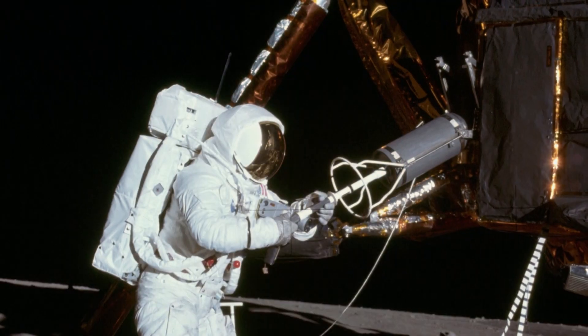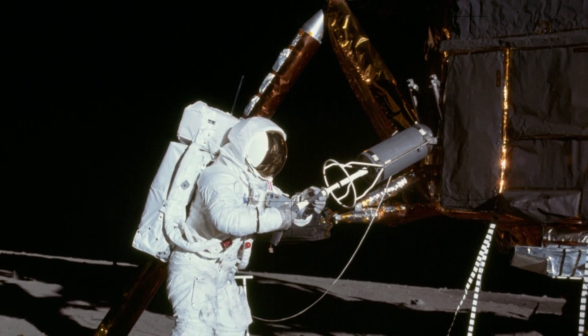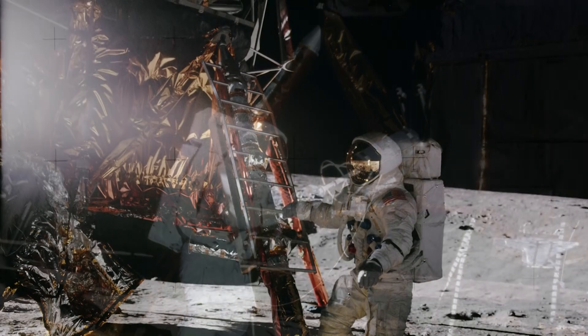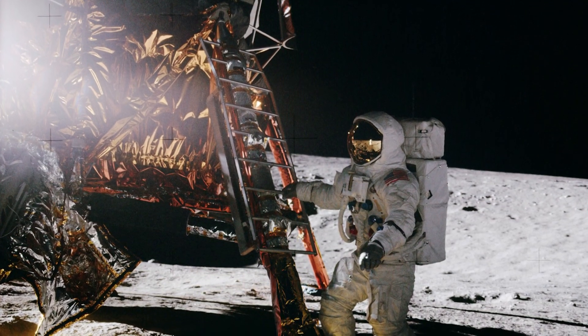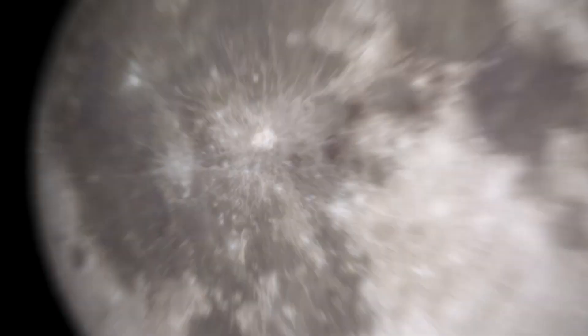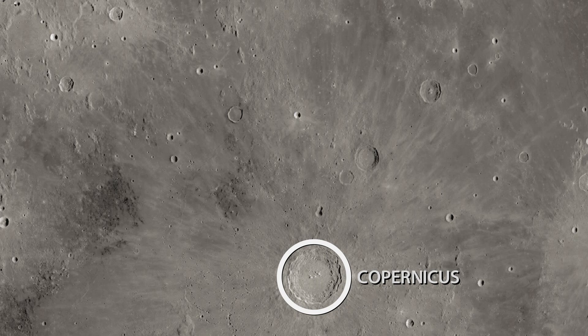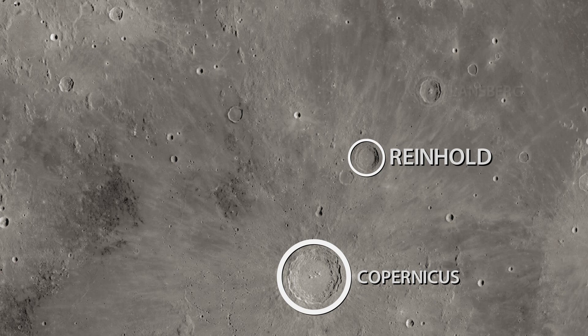On November 19th, 1969, just four months after Apollo 11, Pete Conrad and Alan Bean made a precision landing in the Ocean of Storms with the Intrepid Lunar Module. Astronaut Richard Gordon remained aboard the Command Module, the Yankee Clipper. The Apollo 12 landing site will be easier to locate than the Apollo 11 site, assuming that your telescope inverts your image. Just locate the distinctive Copernicus crater and orient it to where it's at the bottom of your field of view. Just to the upper right you'll find the crater Reinhold, and then just to its upper right is Landsberg. The landing site is just to the upper left of Landsberg.